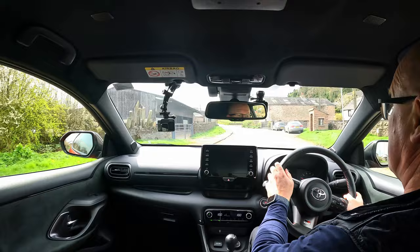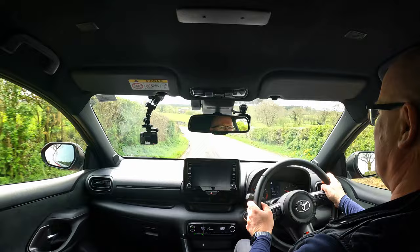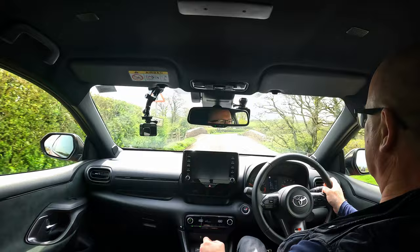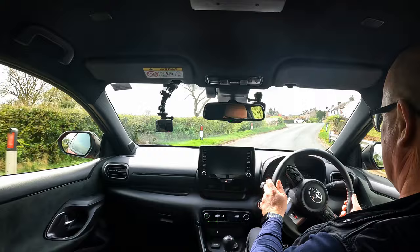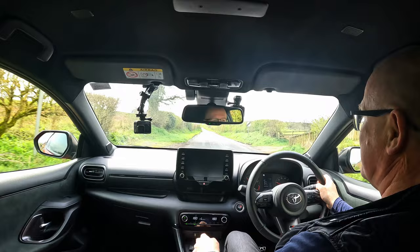In terms of everyday usability, it's fantastic - it's got everything you probably need and nothing you don't. The one thing it's missing is that the Circuit Pack doesn't include built-in sat-nav. It's got a screen with some functions and you can connect your phone via Apple CarPlay with a cable, so you can still use Google Maps. It's got radar cruise control - quite a good little system on the motorway - and a nice effective climate control system.